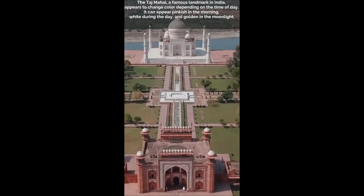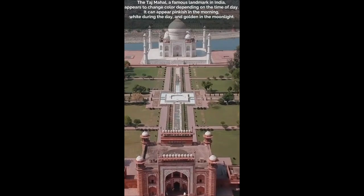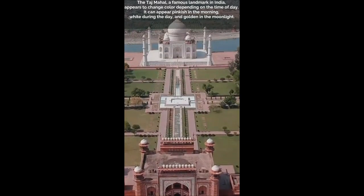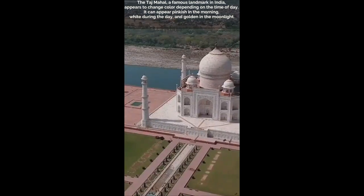The Taj Mahal, a famous landmark in India, appears to change color depending on the time of day. It can appear pinkish in the morning, white during the day, and golden in the moonlight.